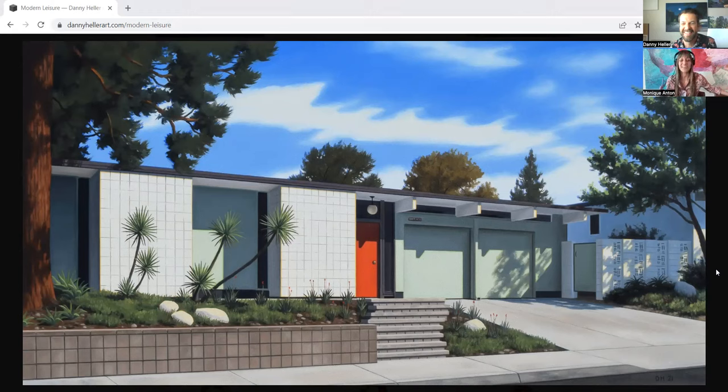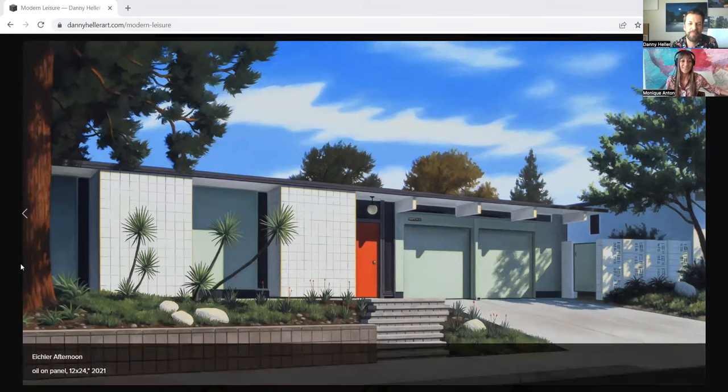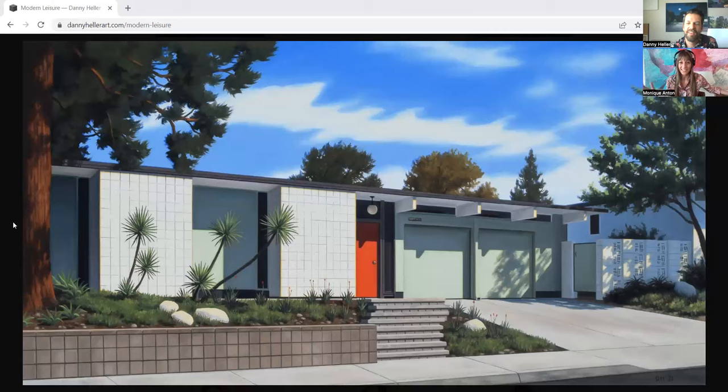Totally my gateway drug to modernism. So we are starting here with a screen — Danny is going to show us this beautiful art. For those of you listening on podcasts, please go to my YouTube under my name, Monique Anton, to view all of his amazing paintings. We're starting here, how appropriate, with this Eichler. If you could share with us a little bit about this painting — so gorgeous. Everyone, you can purchase any of these on his website at dannyhellerart.com.